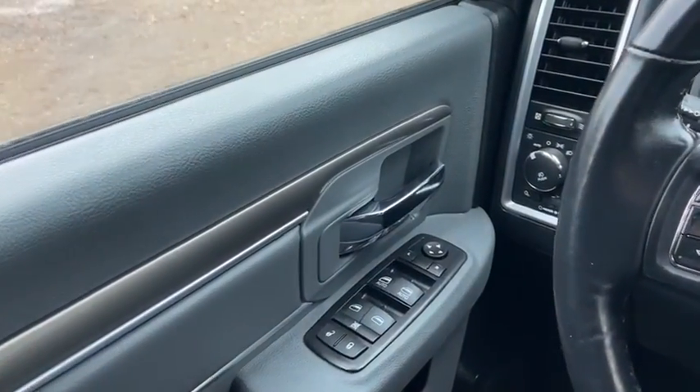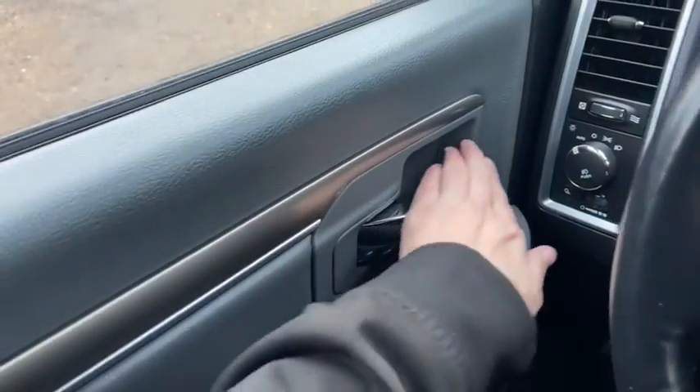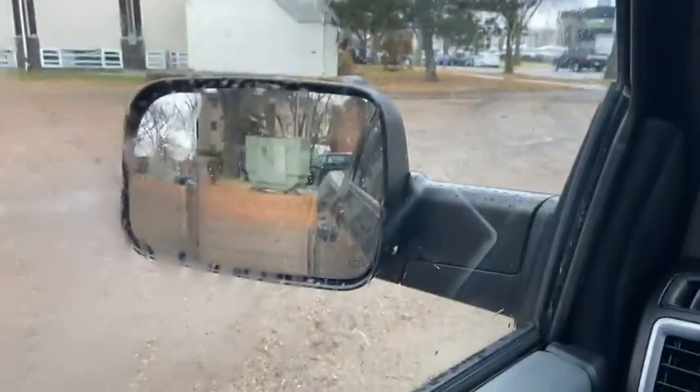Now let's take a look inside. Sitting inside the Ram here, going to do a quick run through of some of the features as well as go over the interior layout. Starting on the door panel you have your door latch here. Down below you have power locks, your power windows, and your power mirrors which are heated.